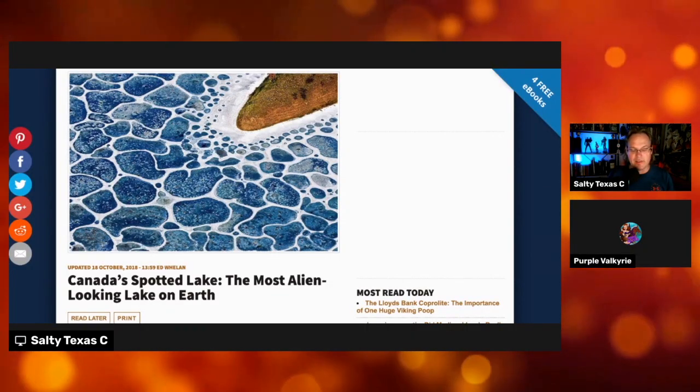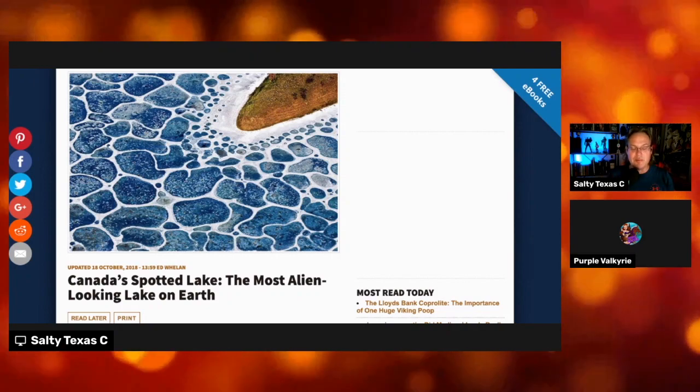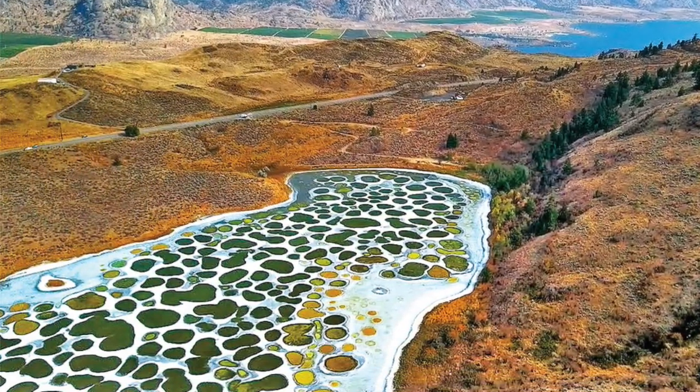Well, here we are again, Purple Valkyrie, and we are back with more Phenomenal. This one blew me away because this actually is right here on Earth, and it is the most alien-looking lake I have ever seen.